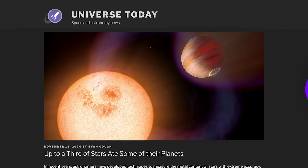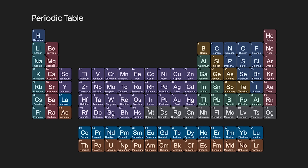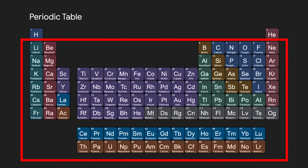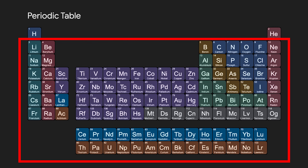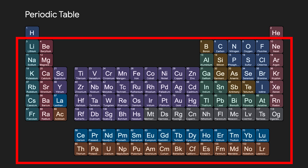Stars are eating their planets. Astronomers have amazing tools to measure the composition of various stars, and something really interesting has been happening: a lot of stars have metals polluting their upper atmospheres. When astronomers say metal, they mean anything heavier than helium — carbon, nitrogen, oxygen, and things you might actually consider metals like iron — in the upper atmospheres of these stars.